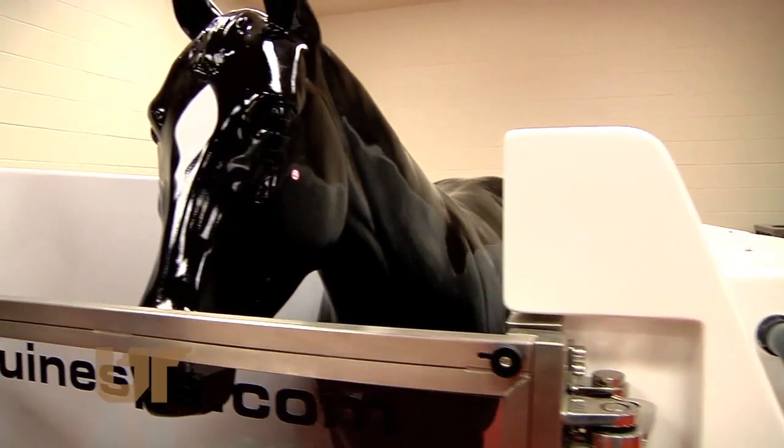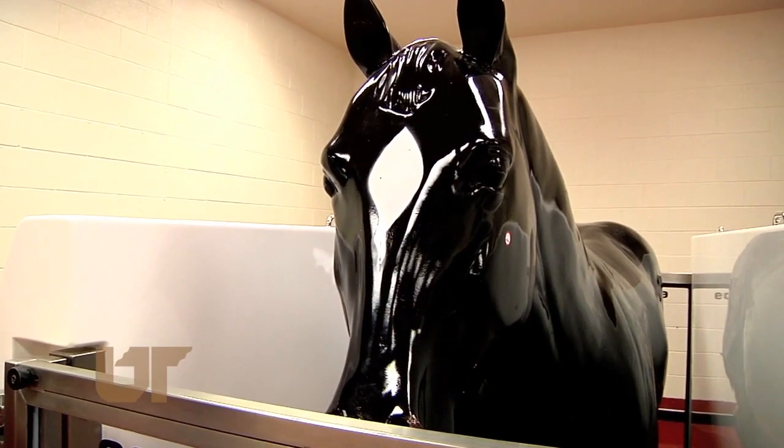Physical therapy will be a key feature here. But probably the crown jewel of it is what we're sitting in right now, which is the Equine Performance and Rehabilitation Center. There's not another one like it in the United States.